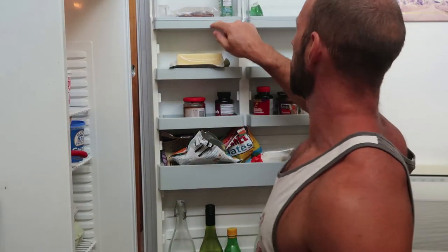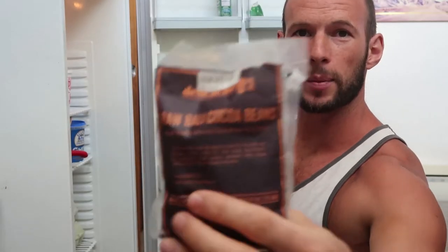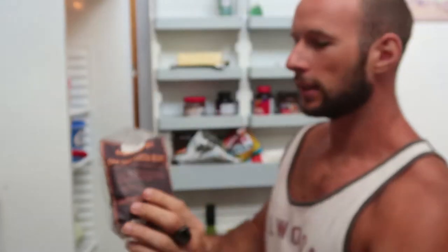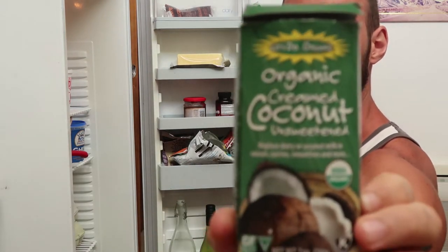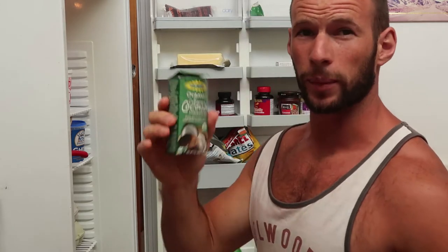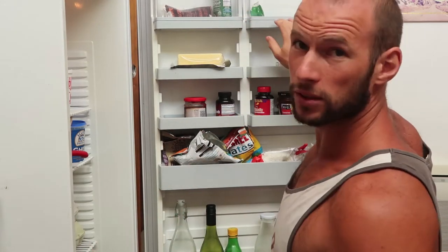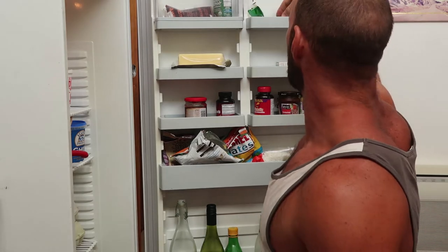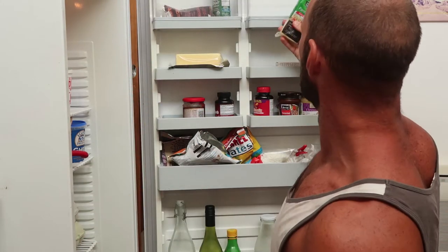Let's start with the fridge door at the top, going through these one by one. Raw cacao beans — got these from Bali, put them in smoothies sometimes or just eat them if I don't have chocolate. We've got organic coconut cream. By the way, I'll put links if I mention brands or supplements — I'm going to put a big list at AlexFergus.com or in the show notes so you can check that out.